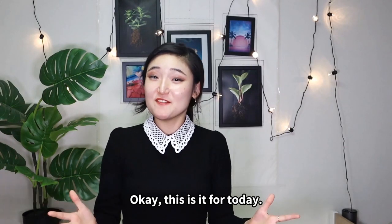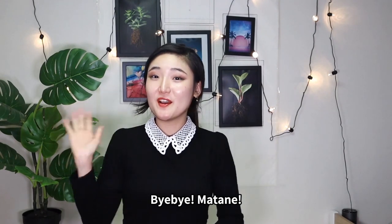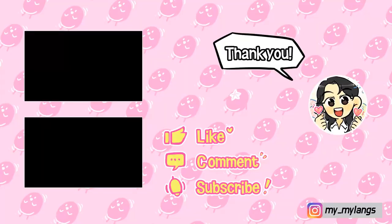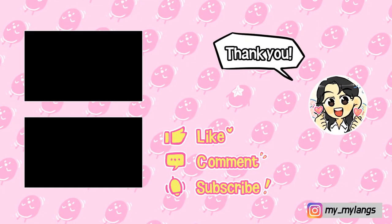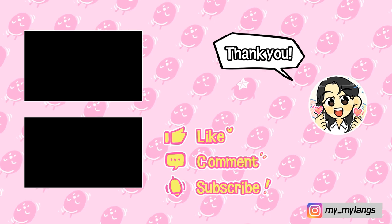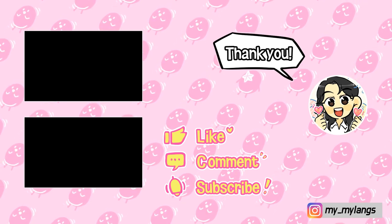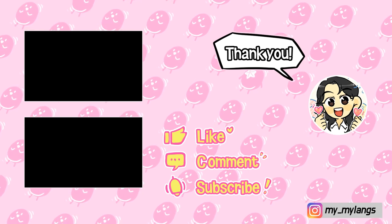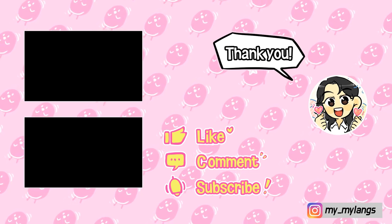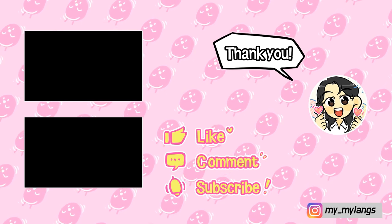Okay, this is it for today. I hope you liked it. I'll see you in the next video. Bye-bye! またね!